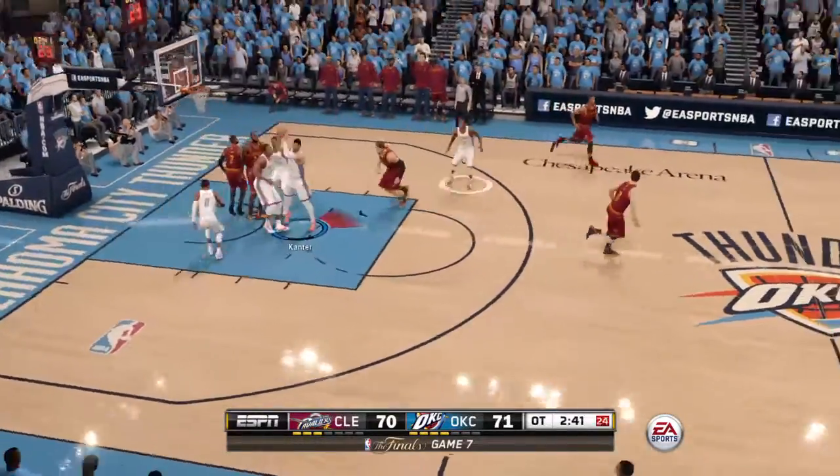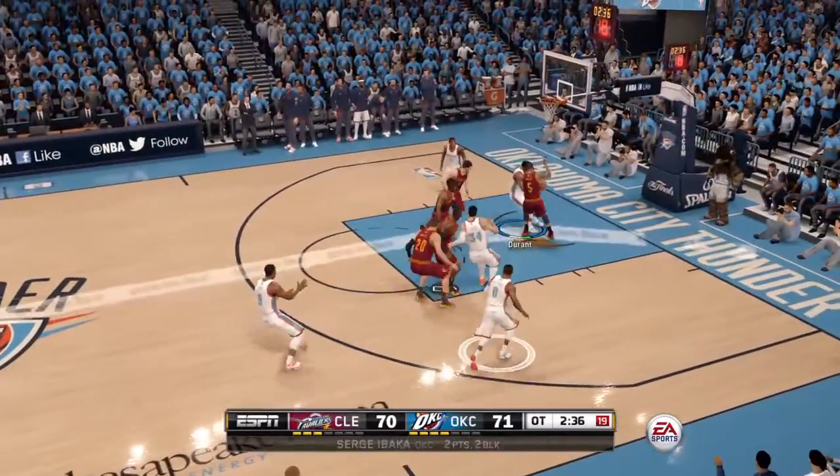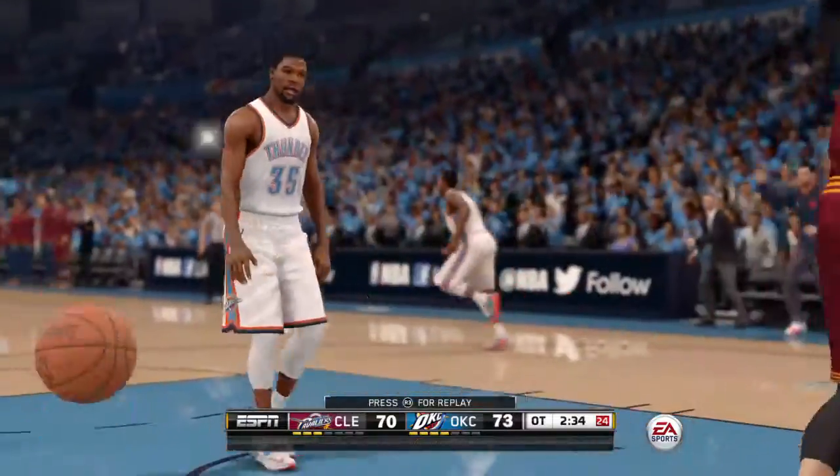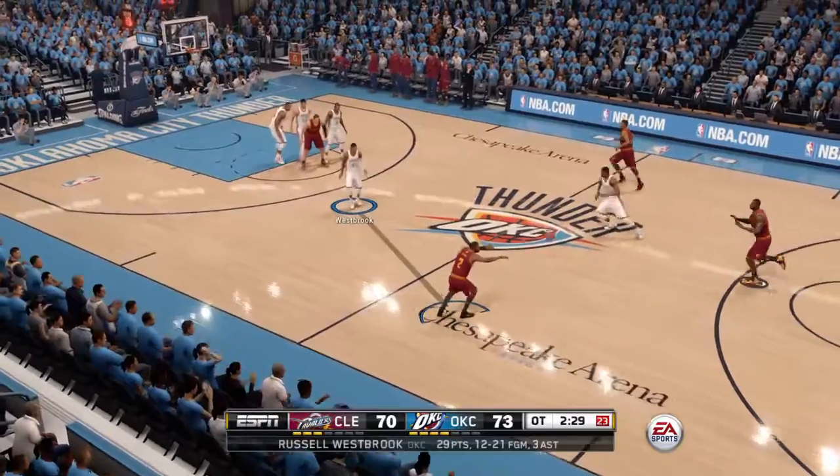The shot is blocked. That kind of play makes a statement. To Durant. Throws it down. A look at the athleticism — exploding up to finish with the hammer.